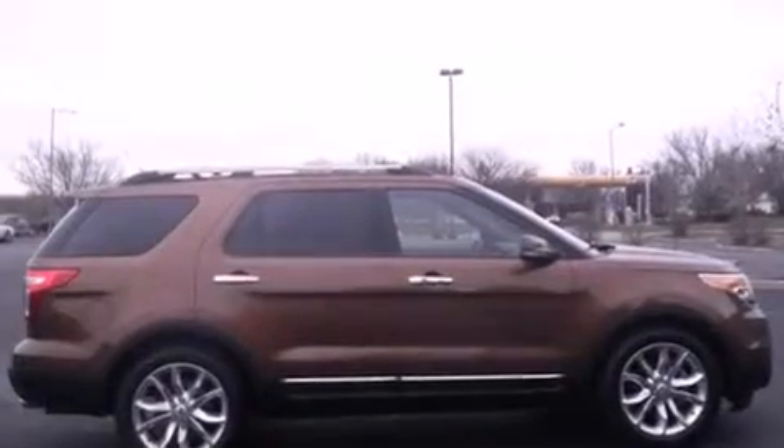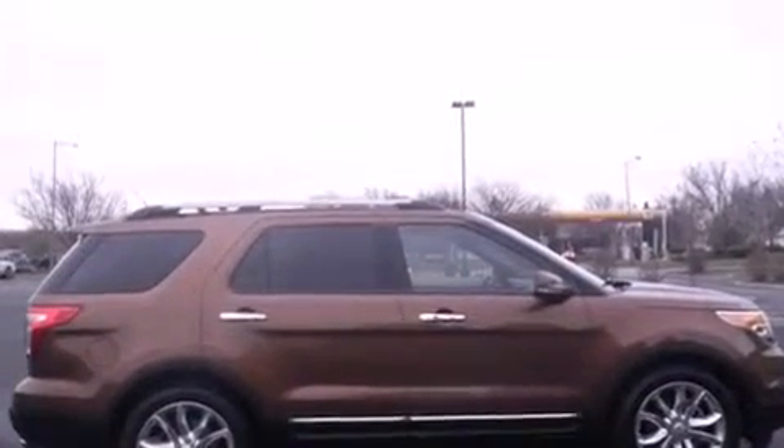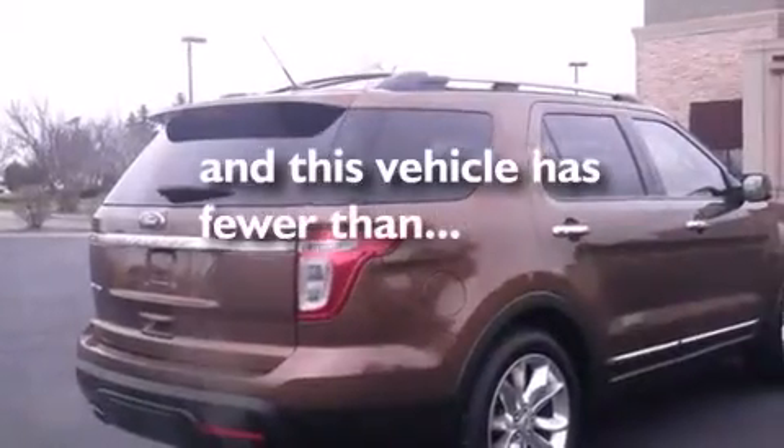Additional features include a rear spoiler, an anti-lock braking system, a power rear lift tailgate, and this vehicle has less than 11,000 miles.